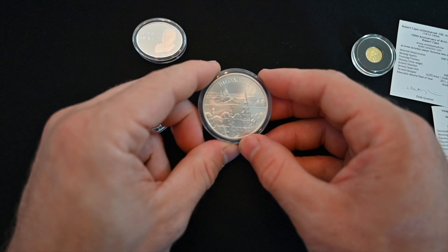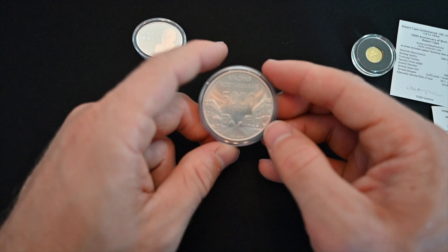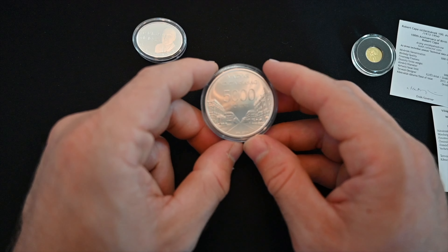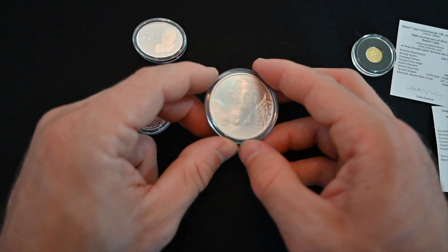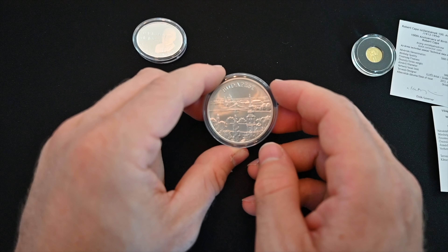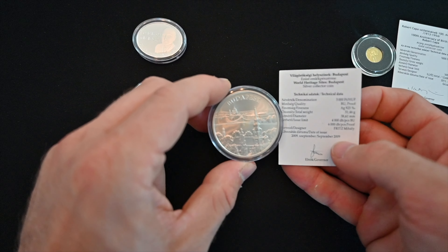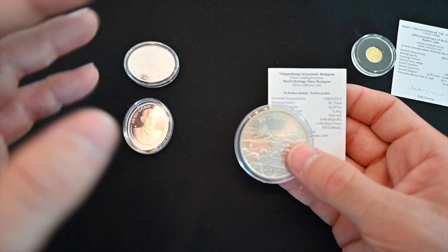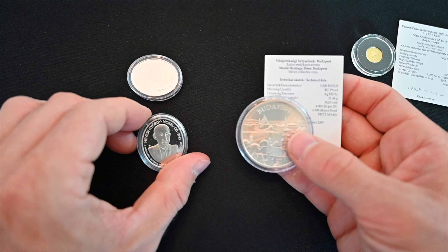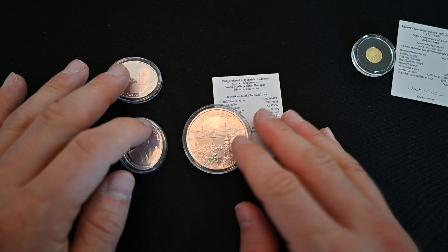Next up we've got this big fatty — this chunky coin is commemorating Budapest. It is really, really nice. I was at all of these scenes on the Danube River. Very cool. This one is also a 5,000 forint coin, and these are 925 silver. It is 31.46 grams, 38.61 millimeters — I'm reading it off the certificate of authenticity. When I bought these, they gave me only two certificates of authenticity. I said, what about these coins? They said, oh, we don't have certificates for those. So they just don't bother on the lower-end coins, even though these are still silver and were expensive.